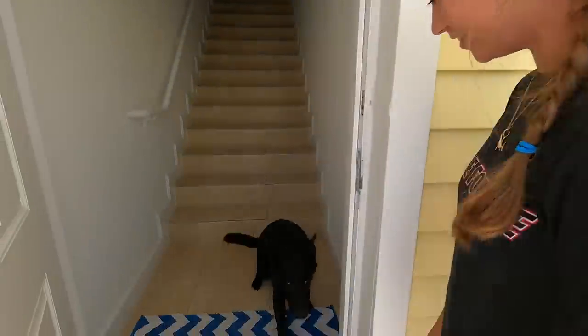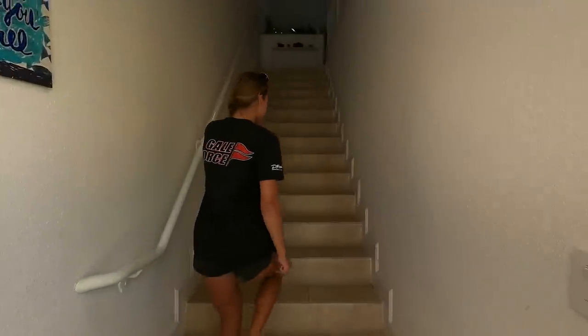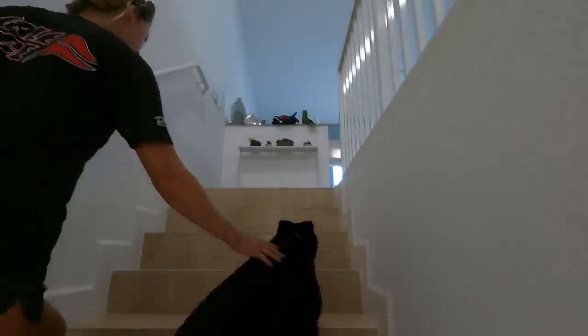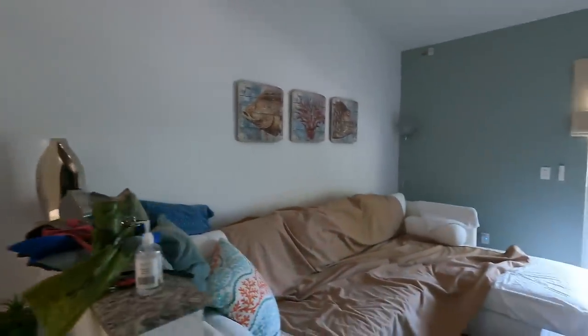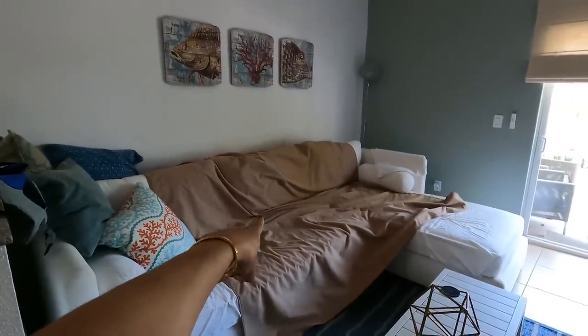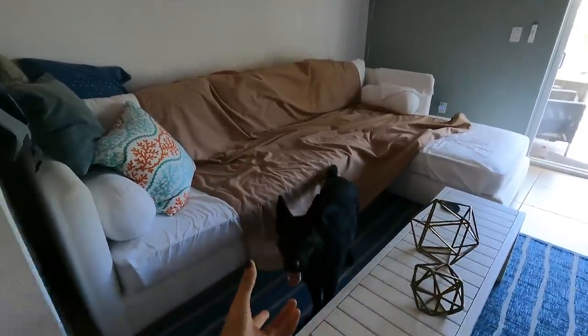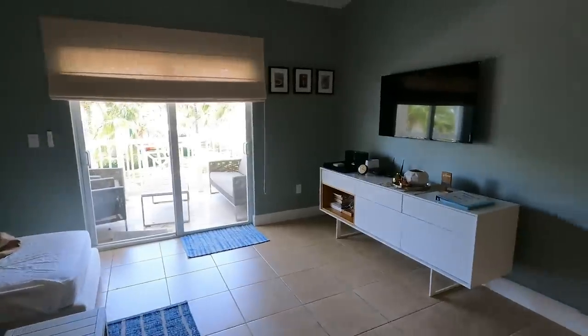Now that we're back from the grocery store, let's take a minute and tour our little Airbnb. Here we are in the living room. We brought a waterproof dog blanket to be good guests because we have Kona in our lives. Here's the living room — we've got a nice big couch and a nice TV which actually has cable.